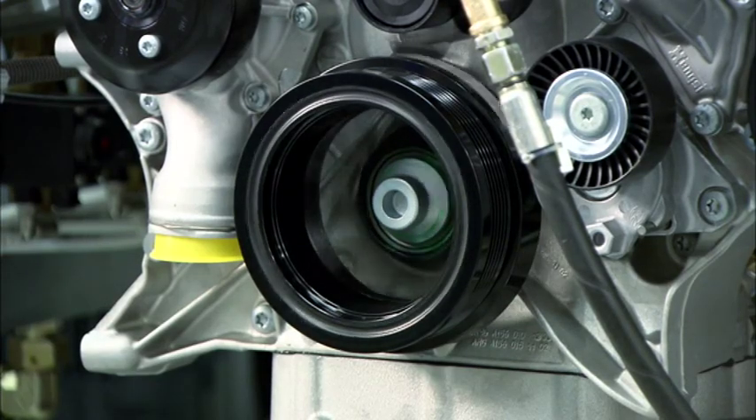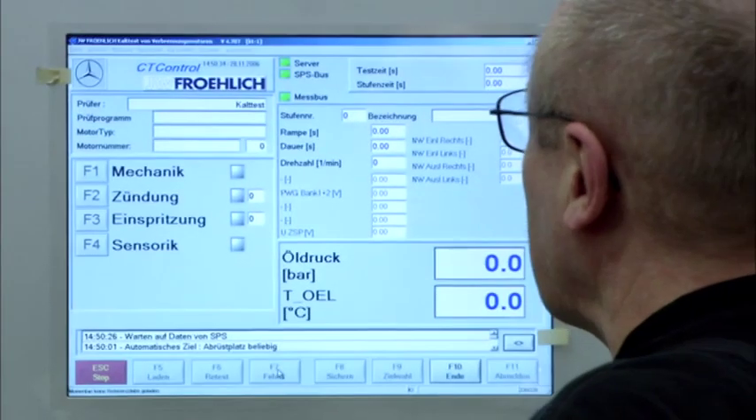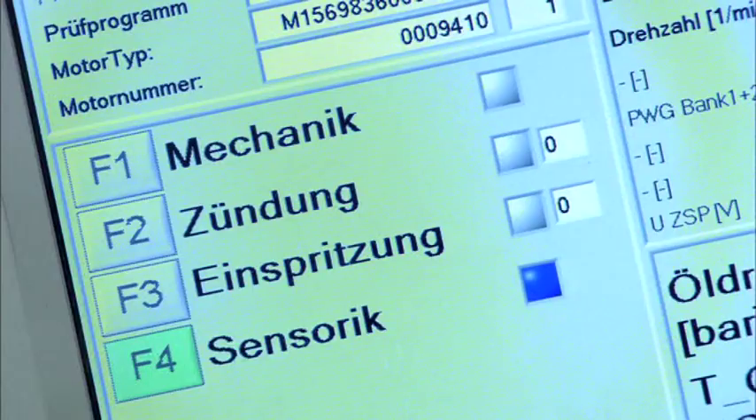Finally, on the test stand, the mechanical systems, sensor inputs, ignition and fuel injection undergo additional tests to ensure the engine will run problem-free for years to come.